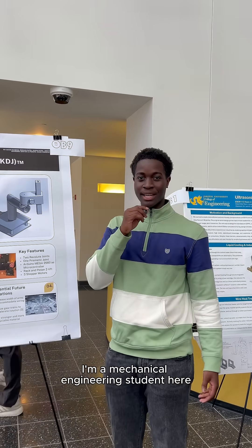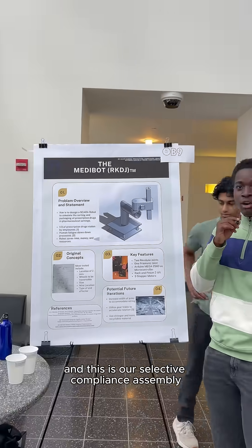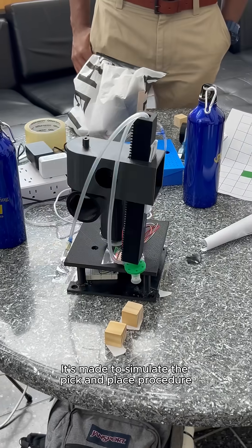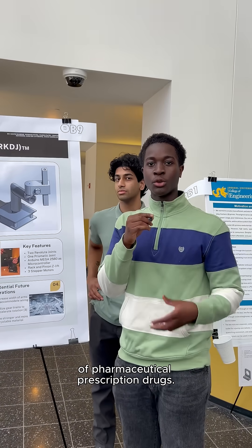Hi, my name is David Diabene. I'm a mechanical engineering student here and this is our Selective Compliance Assembly robotic arm called the Metabot. It's made to simulate the pick-and-place procedure of pharmaceutical prescription drugs.